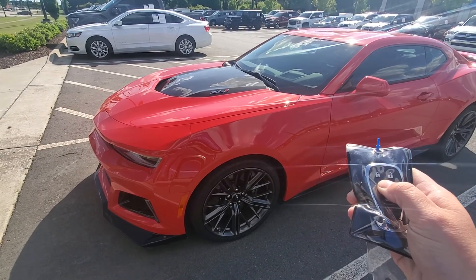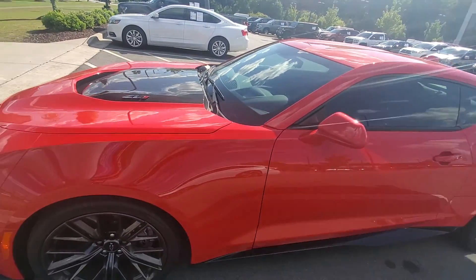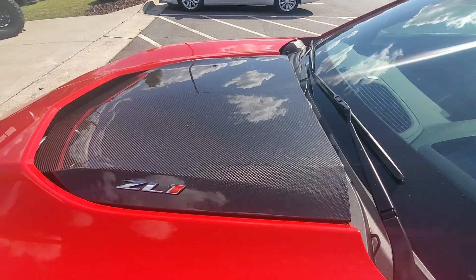It does have the remote start. Listen to that engine roar — love it. It does have the carbon fiber hood.